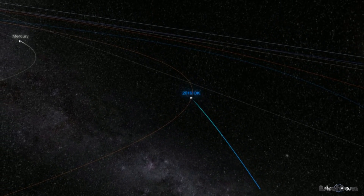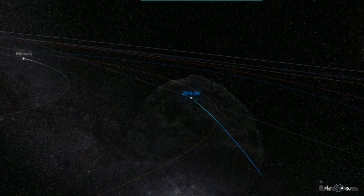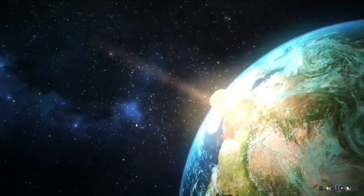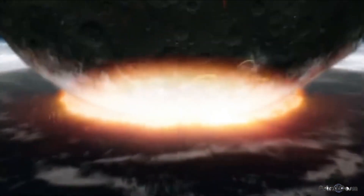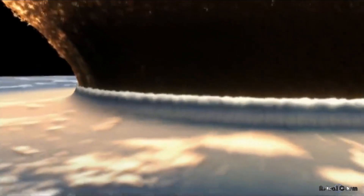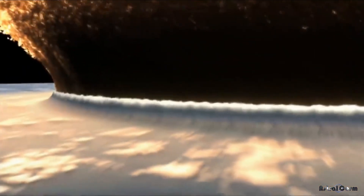The asteroid that exploded above Chelyabinsk measured a measly 20 meters. So, although the risk of a significant asteroid impact is small, it certainly isn't impossible. An asteroid capable of creating a global disaster — with its initial impact, shockwave, and the subsequent nuclear winter caused by dust in the atmosphere — would have to be about a quarter of a mile wide. While this type of event would cause widespread devastation, it likely wouldn't be enough to completely eradicate life on Earth.